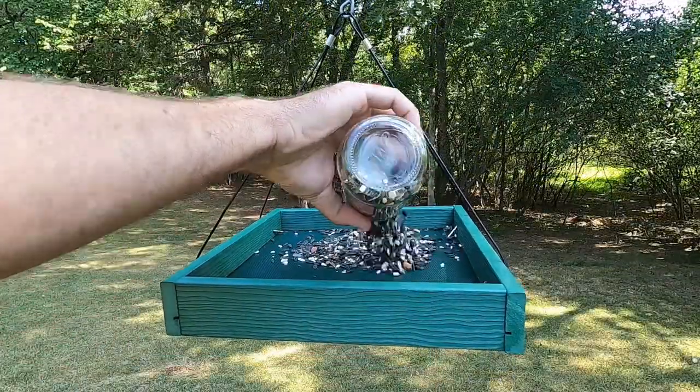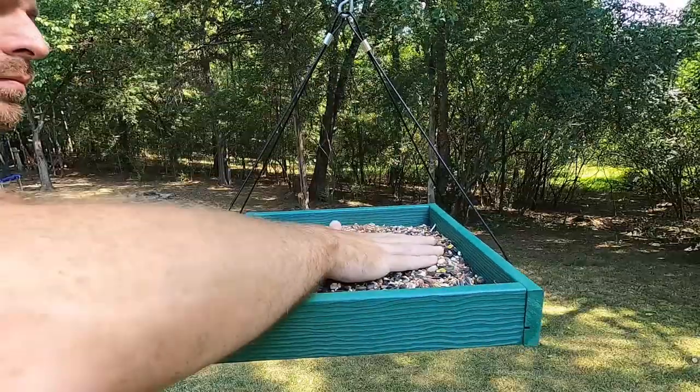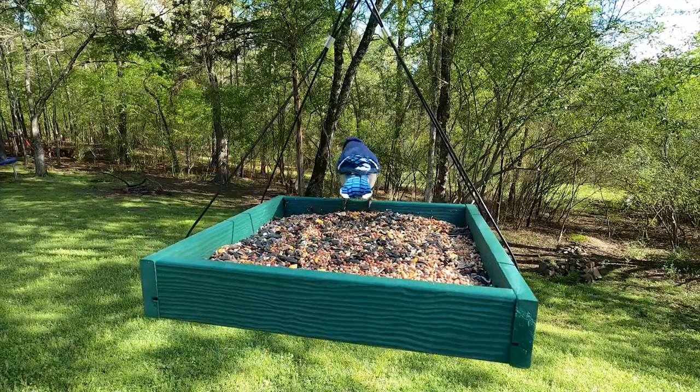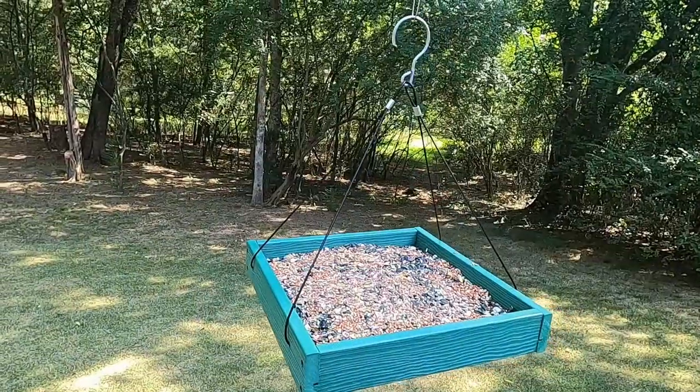I usually use a couple of different kinds of seed mixes to attract a bigger variety of birds. The great thing about platform feeders is that they can accommodate larger birds such as blue jays and mourning doves.